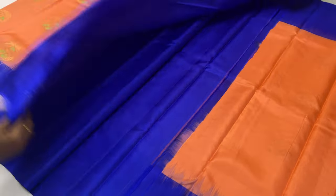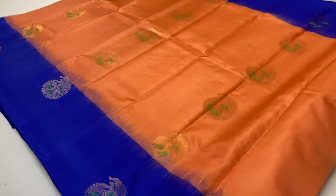Saree code 264 — full and full gold and zari work. Threads used are green color.